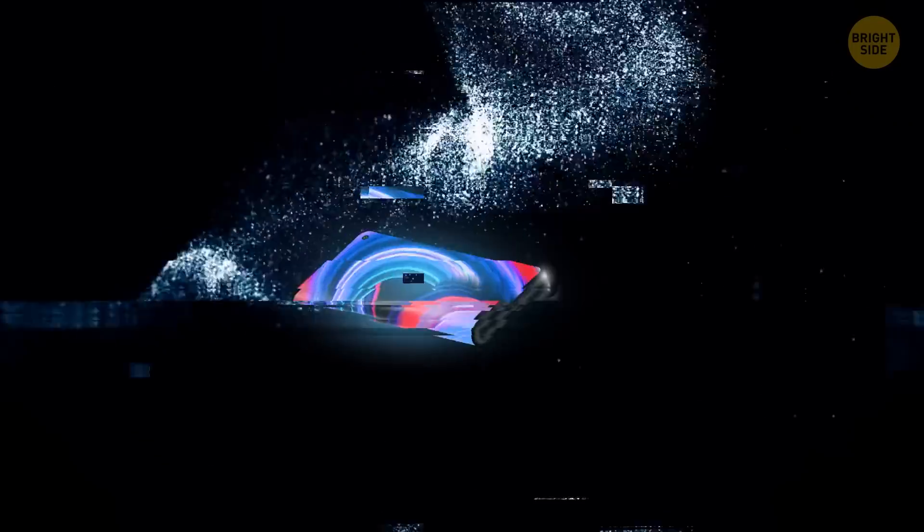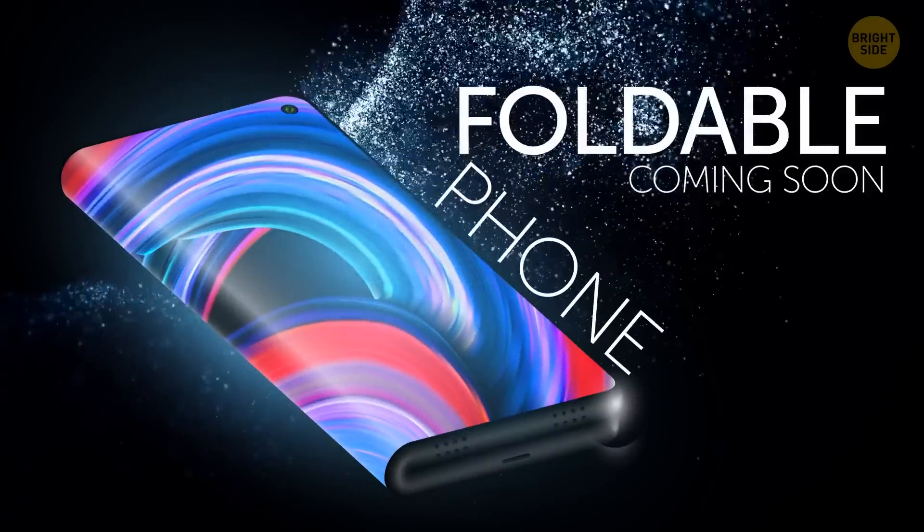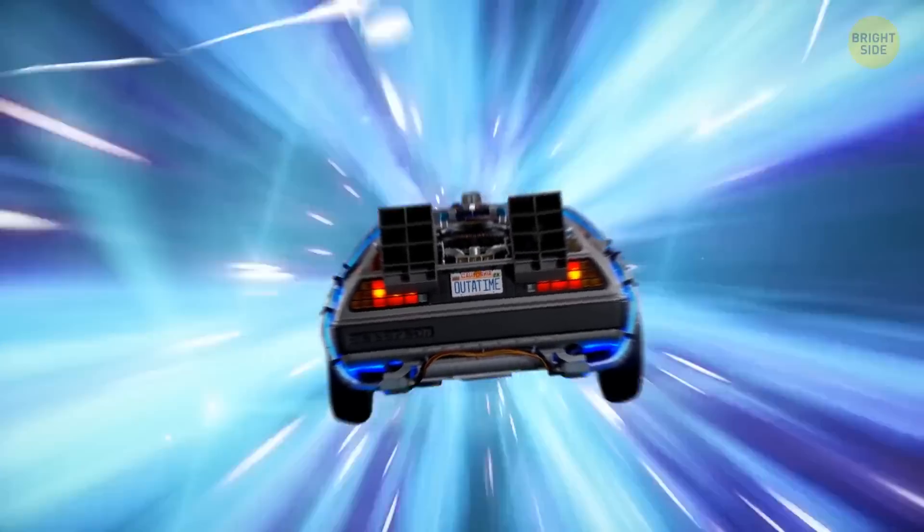It's the latest news in tech! Foldable phones coming soon! The future is here! And all I can think is, sheesh, I had a foldable phone back in the early 2000s.